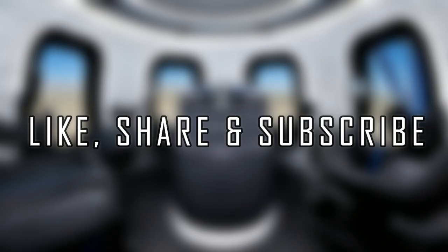Like, share and subscribe to our channel. See you soon. Bye bye.